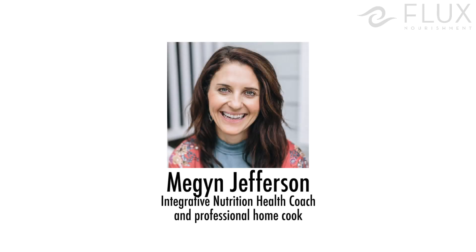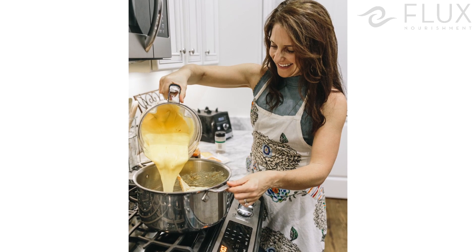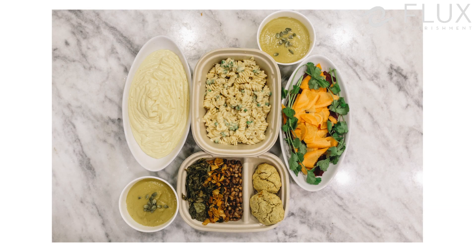Hi, I'm Megan Jefferson. I'm founder and CEO of Flux Nourishment Meals to Go. I'm an integrative nutrition health coach and a chef for Flux Nourishment Meals to Go. When we were choosing the packaging and the ingredients and our precepts for this whole concept, there were a couple of things that were really important to us.